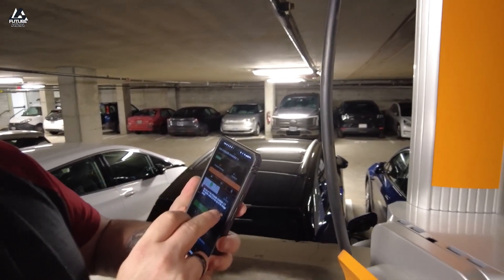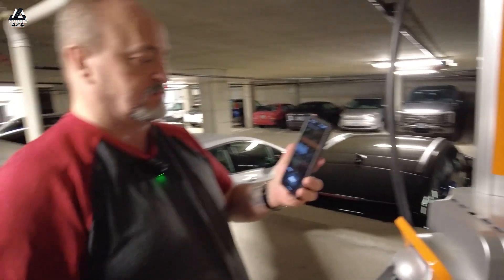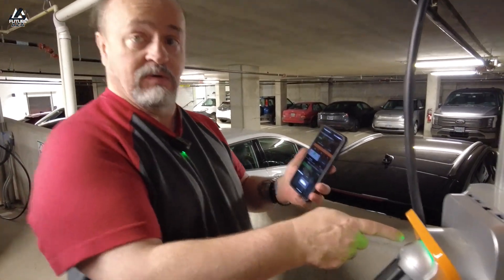Now it's going to ask, do you want to connect? Yes. And now it's checking — who are you? Are you authorized to do this? Green light?